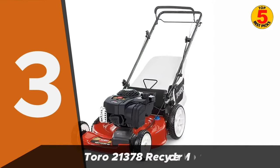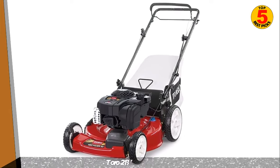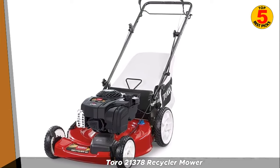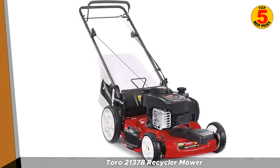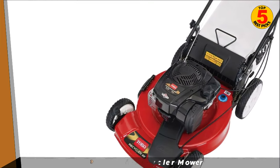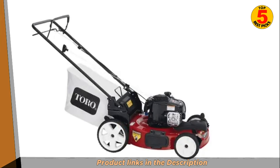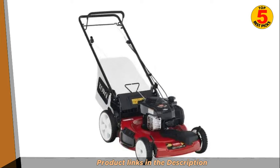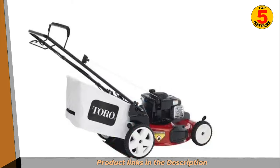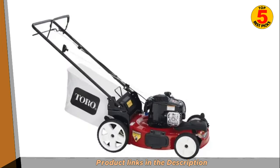In third place, we have the Toro 21378 Recycler Mower. The Toro 21378 Recycler Mower is a self-propelled lawn mower designed to make lawn care easier and more efficient. It features a 21-inch cutting deck made from high-quality steel, designed to provide a precise and even cut every time. The mower is powered by a 159 cubic centimeters engine, which provides plenty of power for mowing through tough grass and other vegetation. The 21378 Recycler Mower also features Toro's patented recycler cutting system, which cuts grass clippings into tiny pieces and distributes them evenly throughout your lawn, providing valuable nutrients and reducing the need for additional fertilization. The mower also has a bagging system, which makes it easy to collect grass clippings if you prefer a more manicured look.